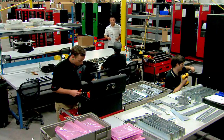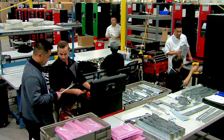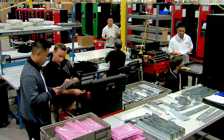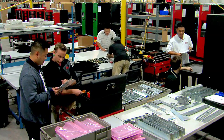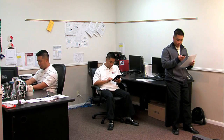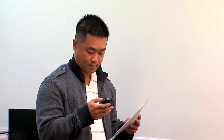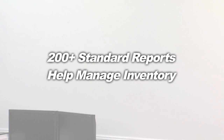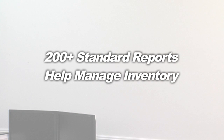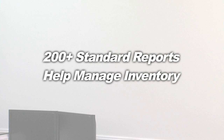With RoboCrib's out-of-process critical alerts, you can receive an email on your PC, tablet, or smartphone every time you have a critical out-of-process situation. You'll know exactly what is going on in your plant in real time. You'll also have access to more than 200 standard reports to help you manage your inventory by whatever metrics are most important to you.